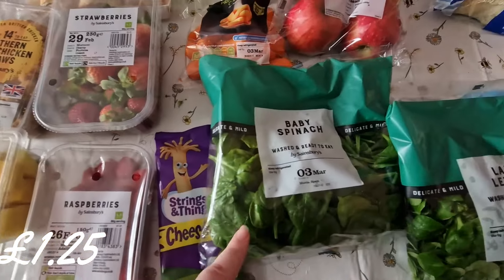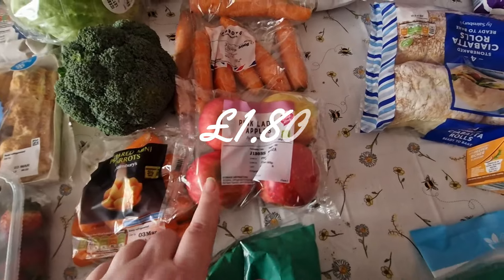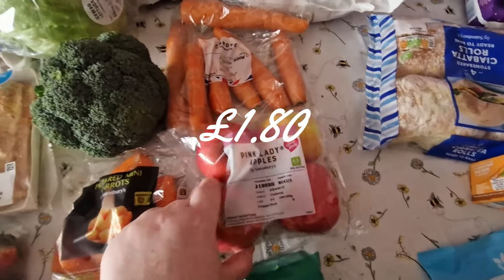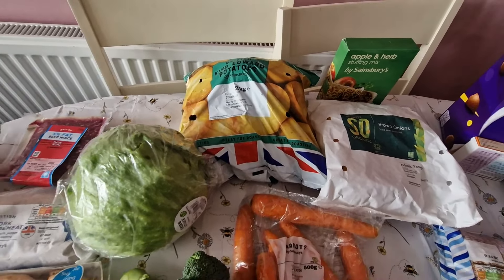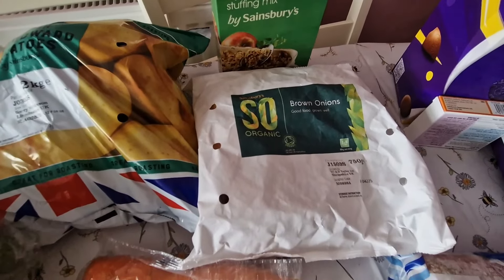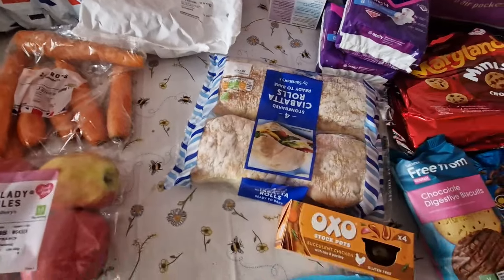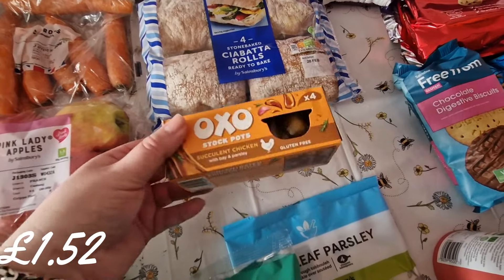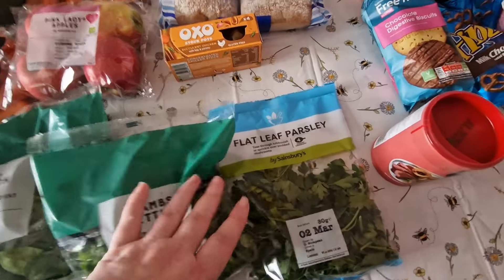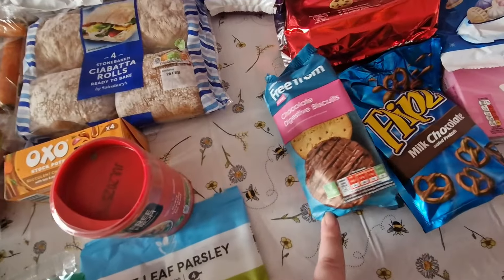Raspberries, strawberries, we've got some cheese strings because they were on offer. We've got baby spinach, lamb lettuce, some mini prepared carrots. These apples were on offer and they look really good. Some carrots, broccoli, lettuce, and we've got some potatoes which is what we're having with the minces — that'll be on the meal plan. Another stuffing mix, some organic onions that were on offer — I just wanted to see if they were better. Ciabatta rolls for a dinner recipe, and more stockpots because they were on offer.